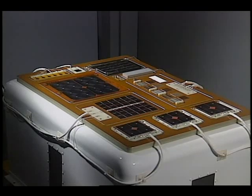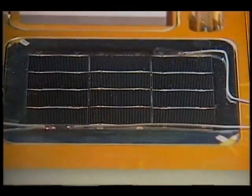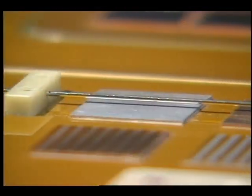Also to be tested is a coupon of Advanced Photovoltaic Solar Array, or APSA cells. These cells hold great promise because they are much thinner and lighter than silicon. SAMPE will also test the impact of arcing on several state-of-the-art alloys being considered for use on the space station.